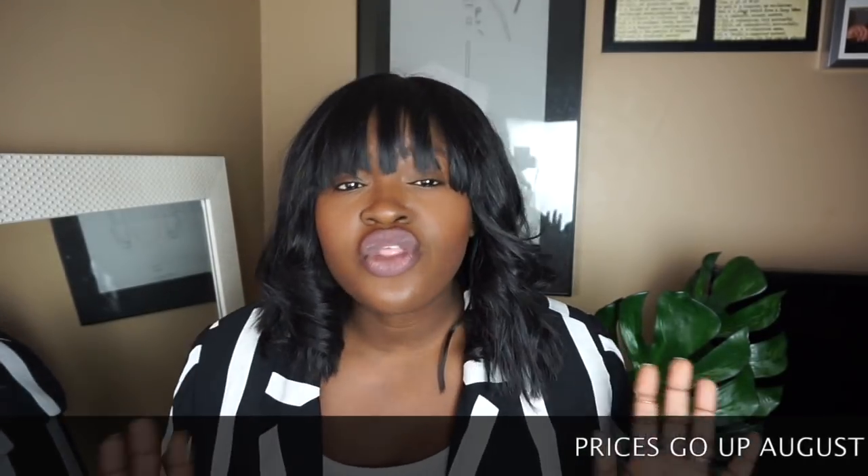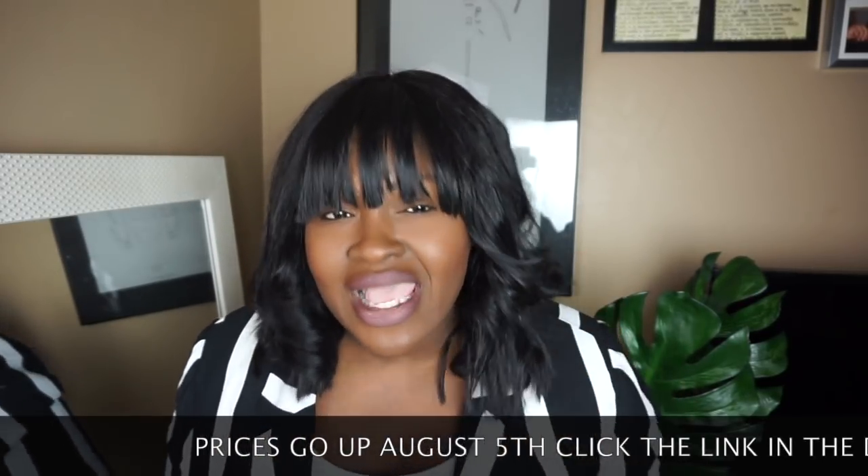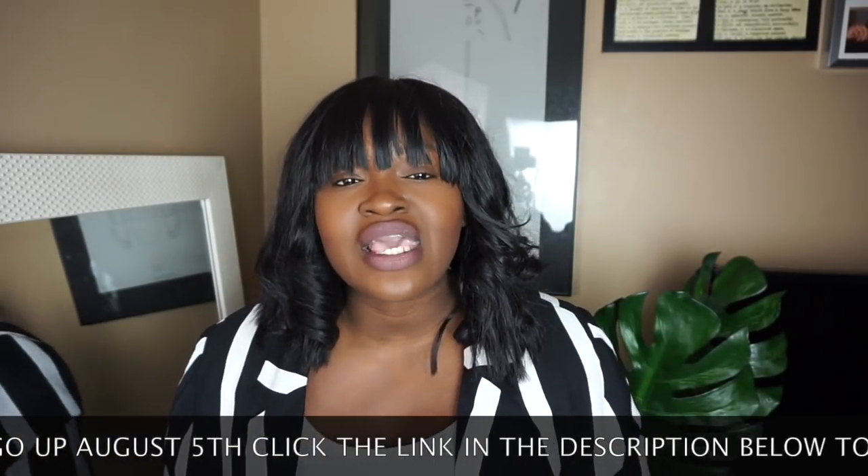Today's video is going to be a fall shoe haul. If you guys have not already seen my first Nordstrom Anniversary Sale video and then my second Nordstrom Anniversary Sale try-on, make sure to either look above my head or down in the description bar below. Also on my blog I share my secret tips to shopping the anniversary sale. There's only a few days left in the sale, so if you've been thinking about getting some pieces I highly suggest you check it out now. There will be a direct link down below.